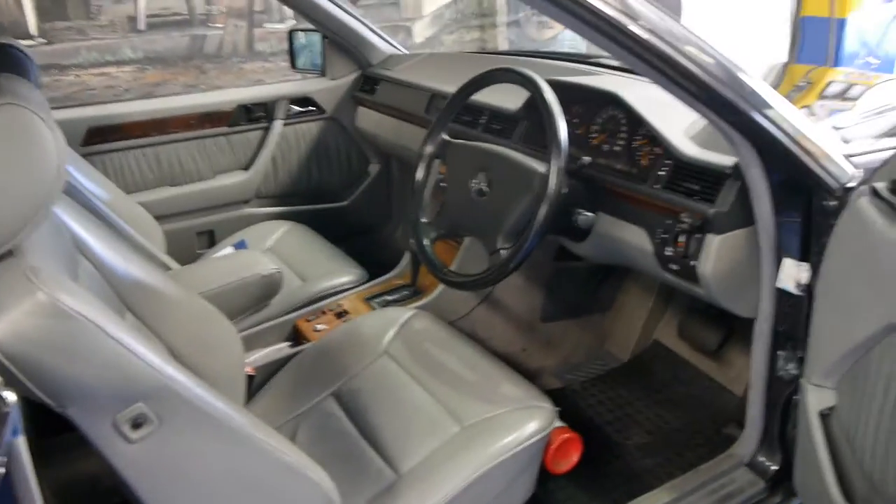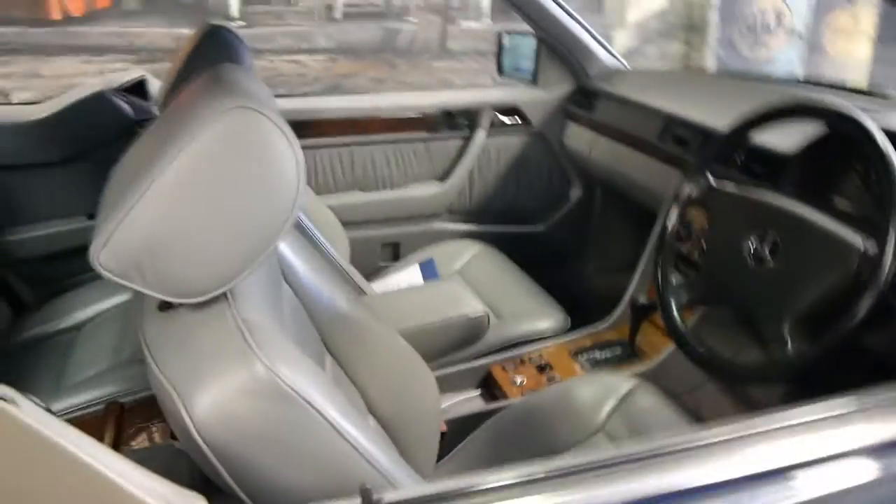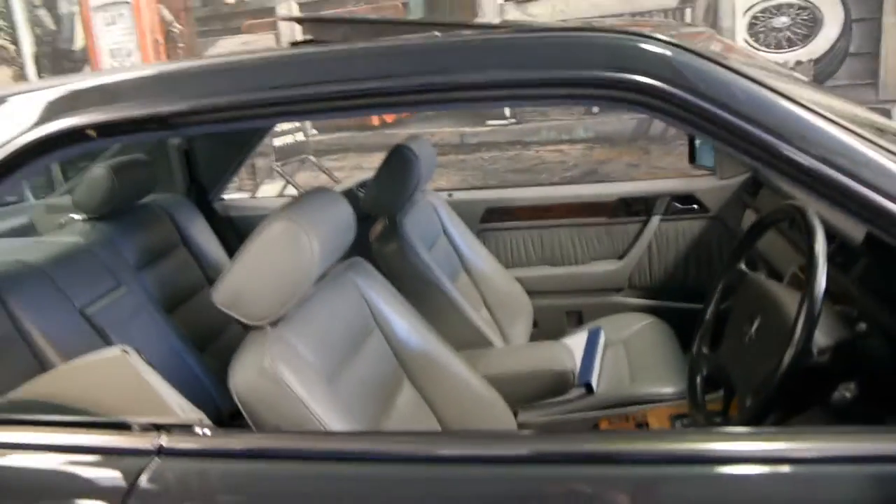Even the seat belts come out so you don't have to reach back. They come out of here and they come up so you can just grab the seat belt without too much effort.